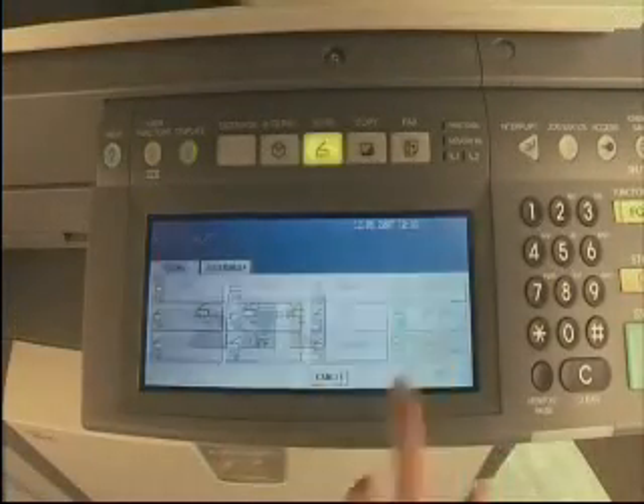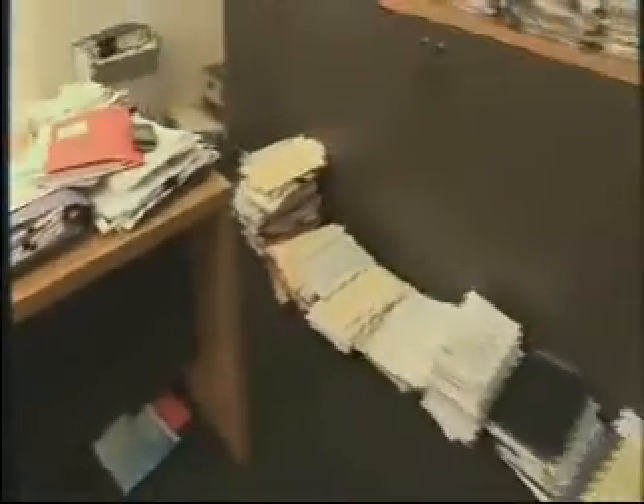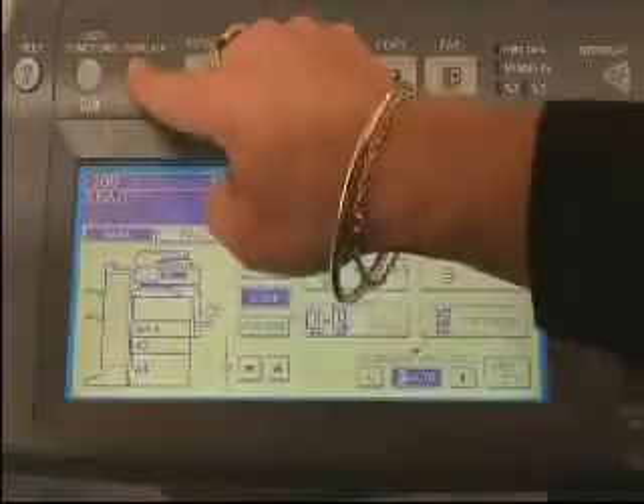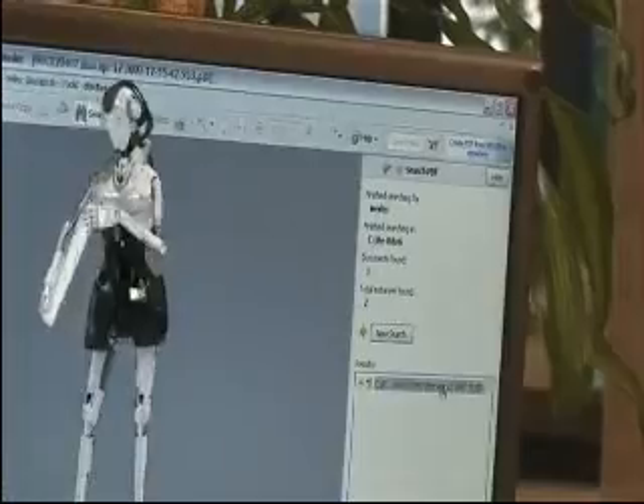But how can you manage the flow, let alone be able to find one particular document in say 10,000? Whether using one Toshiba MFD or many, with Toshiba eBridge Rewrite you can locate scanned documents within seconds. Need that one file in 10,000? Just enter any keyword in the search box and your document will be retrieved instantly.